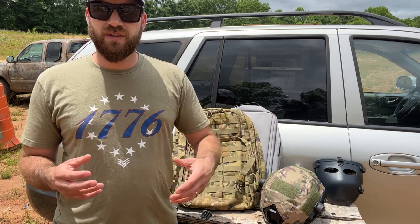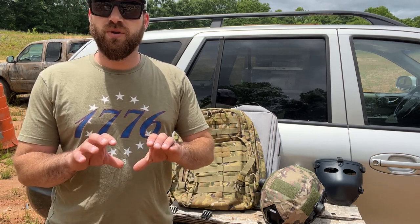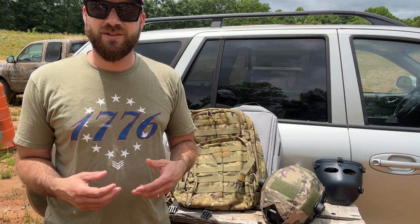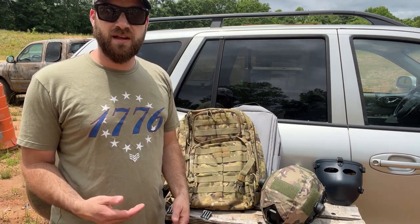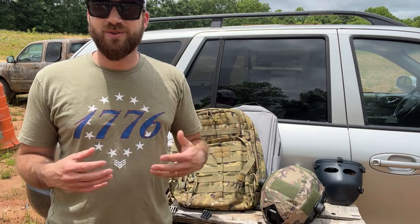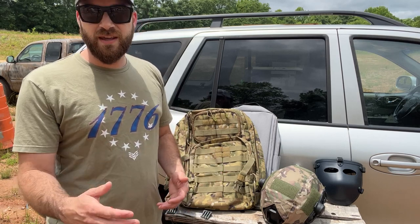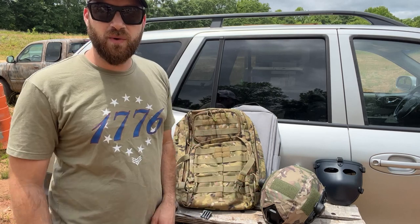They're also doing something special for Memorial Day — donating 100% of the proceeds from their battle belts to the Wounded Warrior Project. Not just the profits, but the entire sales amount from those battle belts during the sale period. It starts Thursday when this video goes live through the Memorial Day weekend.